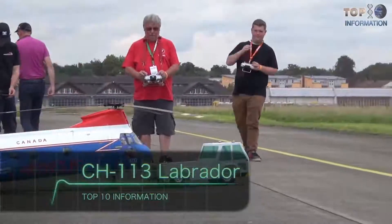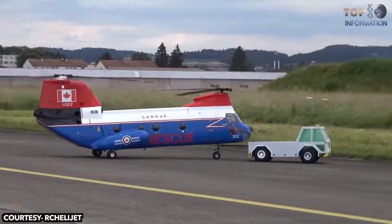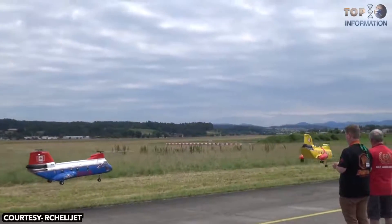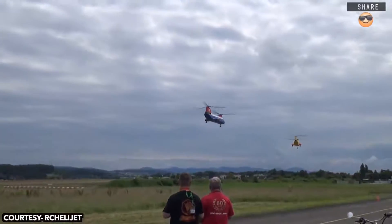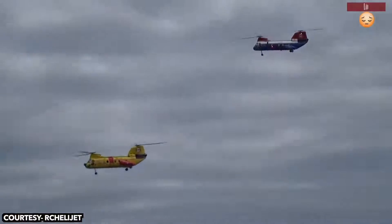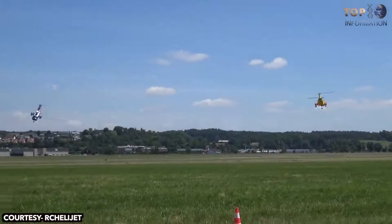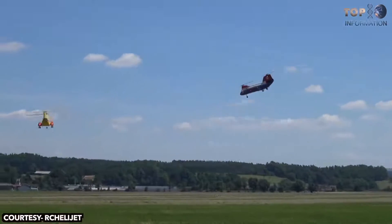Number 9: CH-113 Labrador. This model is an incredibly designed tandem helicopter with two excellent rotor blades, shown at the Swiss Heli Challenge 2016. It's not every day you see a fantastic artistic masterpiece of an RC plane or helicopter. If someone is going to spend a year building something, not to mention thousands of dollars, they better know how to fly. If not, that's a quick way to lose all the time and money that you worked so hard for.